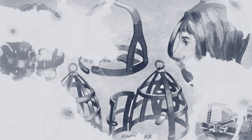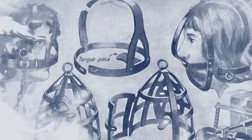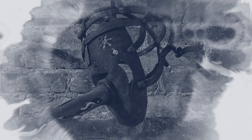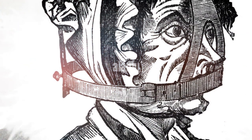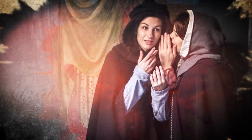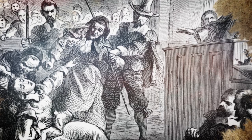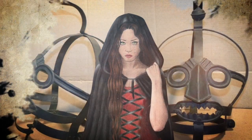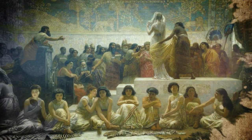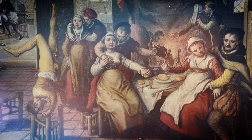The Scold's Bridle, also known as a Brank, was a form of punishment used in medieval times, particularly in England and Scotland, to punish women who were considered to be scolds or gossips. It was a metal device, humiliatingly similar to a muzzle, placed over a woman's head and locked into place, covering her mouth and often including a sharp metal tongue that would press against the wearer's tongue. The Scold's Bridle was designed to prevent the wearer from speaking, used as punishment for women considered too talkative or believed to be spreading rumours – which usually just meant there was a man who didn't like what she was saying. It is a textbook example of the ways in which women were punished and controlled in medieval society, while men were not held to the same standards.